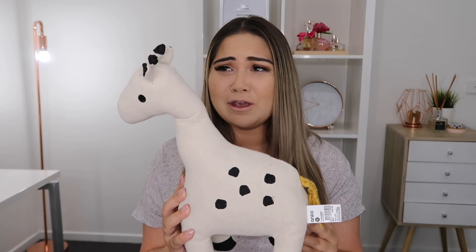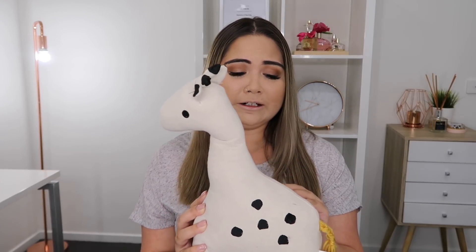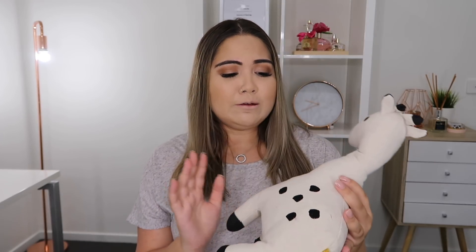The next thing that I purchased was this little giraffe and I just think he's so cute. I love the material. He will really match in my son's bedroom — he's got a bit of a Scandinavian, woodlands theme with some animal fixtures everywhere. So I thought he would look really cute just as a little decoration to sit on his chair or on his tall chest. I grabbed him and he was on sale for $7.